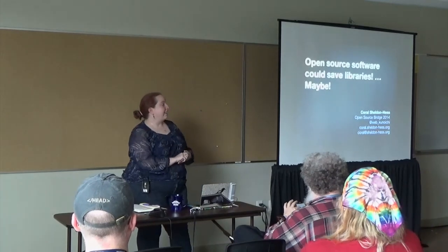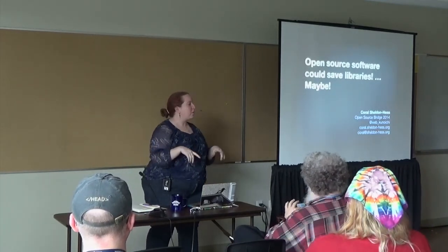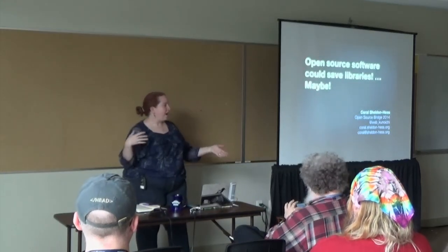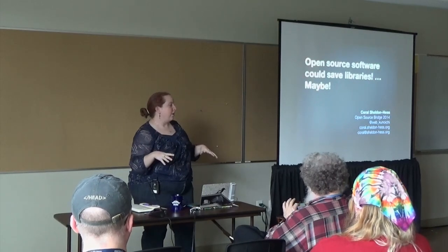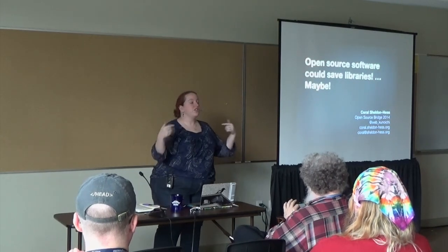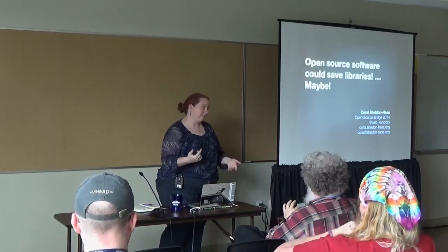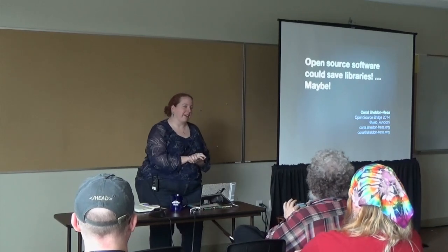I didn't know I would be getting the after-lunch session, so we're going to try to keep it interactive. Please do ask questions while I'm going through, and it's your job to help remind me to repeat the questions into the microphone so that they have them for the recording. Thank you ahead of time for reminding me, because I will forget.